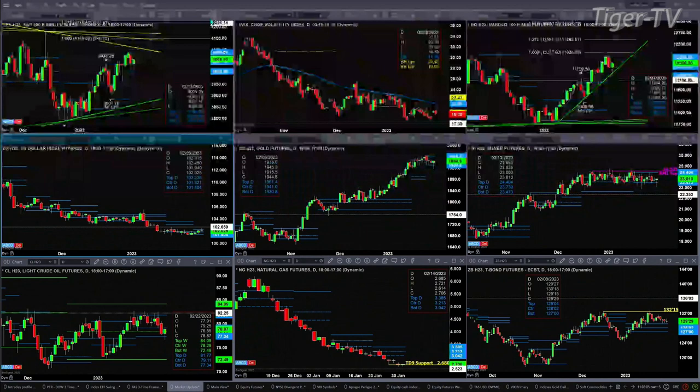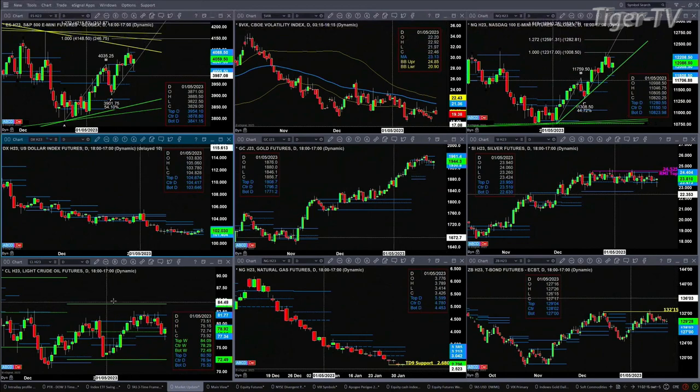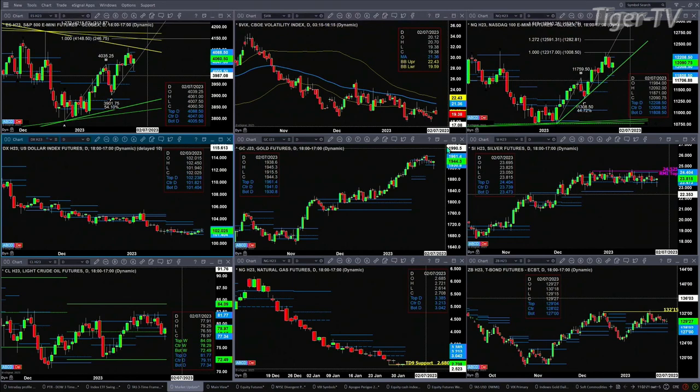If we take a look at the U.S. dollar index, it too formed a new profile a couple of days ago. Price right now is just consolidated within it — that's between the range of 101.40 and 102.23. Earlier this morning, as the U.S. dollar index was pushing higher, we had gold pushing lower. But right now it's back inside its new profile, that range between 1930.80 and 1961.